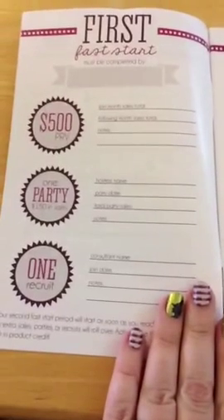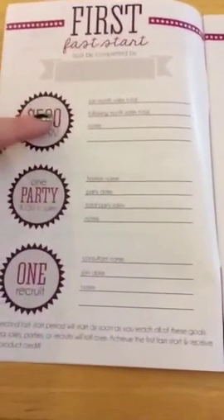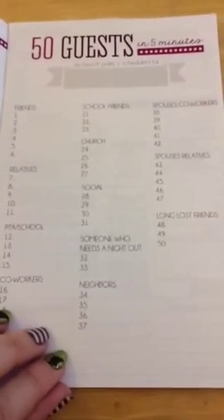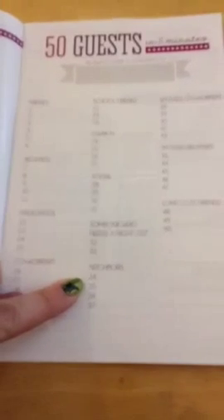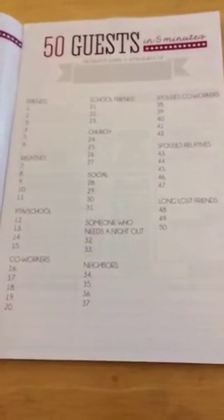Here is our first Fast Start section — a great spot for people to write down exactly what they need in order to meet that Fast Start. Then it goes on to the second Fast Start and third Fast Start. And here for your launch party is the 50 guests in five minutes list — all the people who are going to be your warm market.